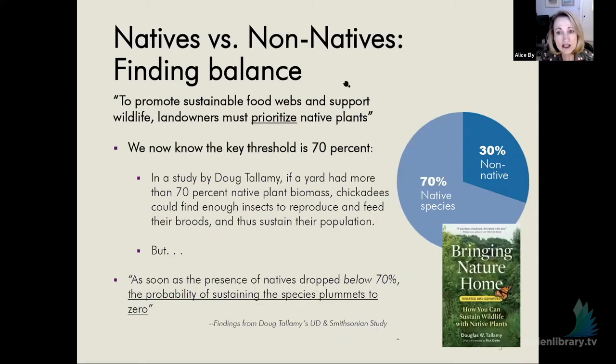You've heard me mention natives and you're wondering: does this mean I have to replant the whole thing if I don't have any natives right now? No. I am not here today to say get rid of all your non-natives. But there's a really critical number that Doug Tallamy's research has found in terms of the balance between natives and non-natives.